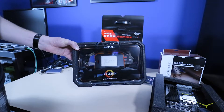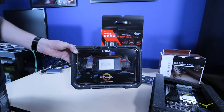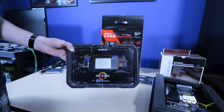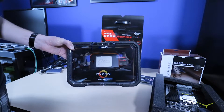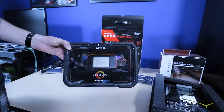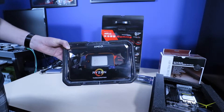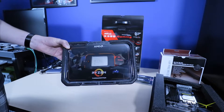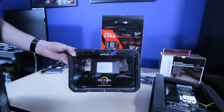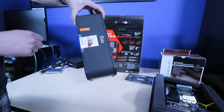With this build I expect to really chomp through video editing and actually be able to run other things at the same time. Right now I'm on an i7-6700 with a 1080 Ti and DDR4-2133 RAM — everything's overclocked and the system runs great, but I'm expecting this to be a massive step up in performance.